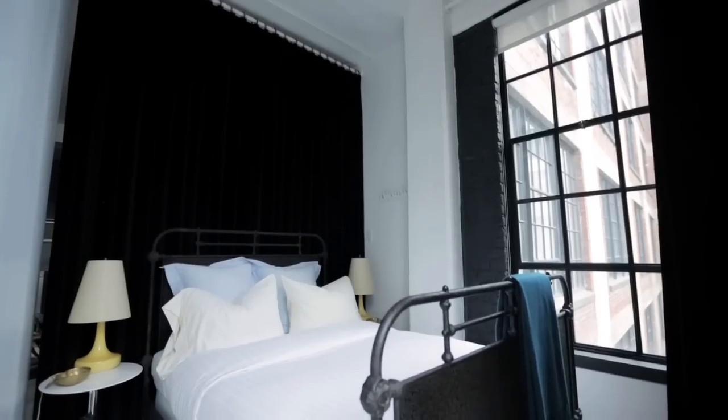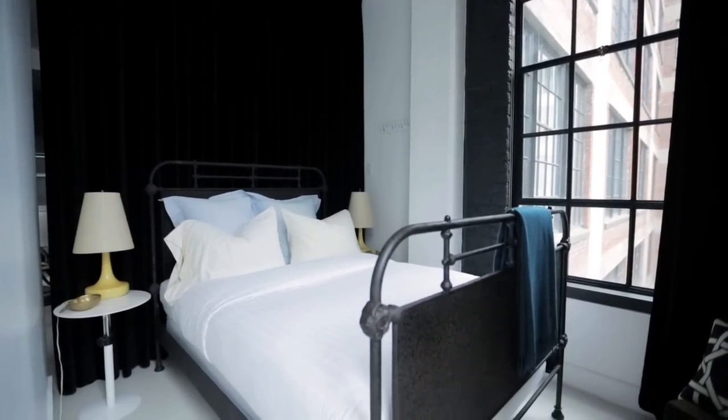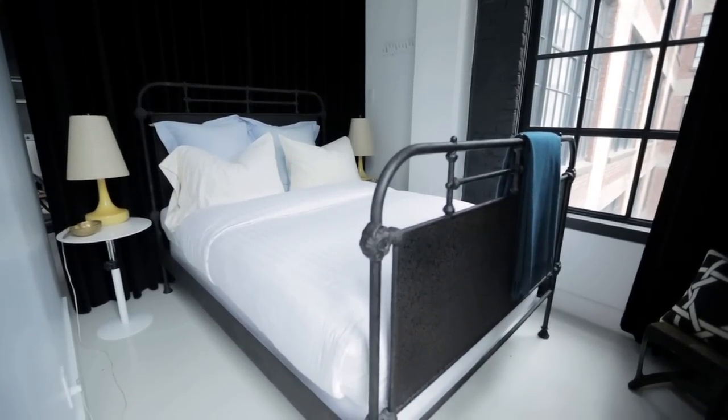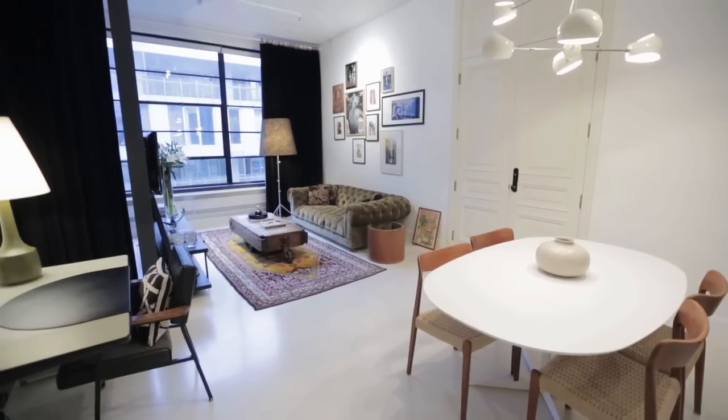At the other end of the loft, the bedroom area is also defined by darkness — a dark painted wall as well as a floor-to-ceiling curtain. It's a great way to create a cocooning effect in a small space and also add a little bit of drama. The designers have really played up the industrial origins of this space.